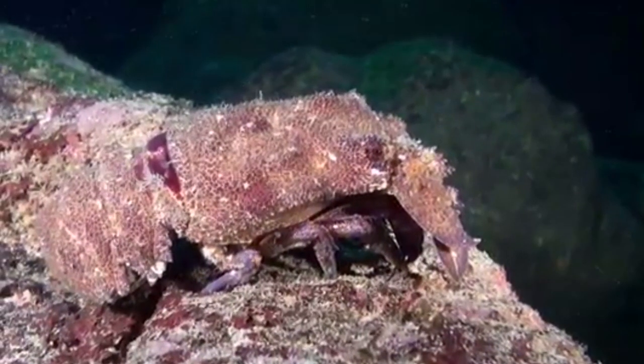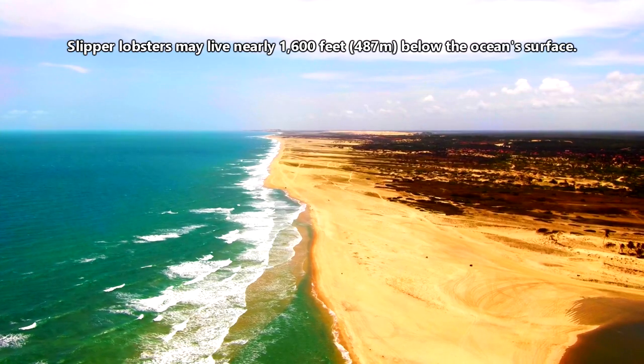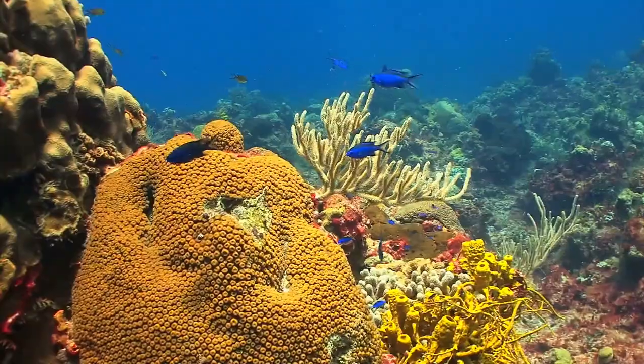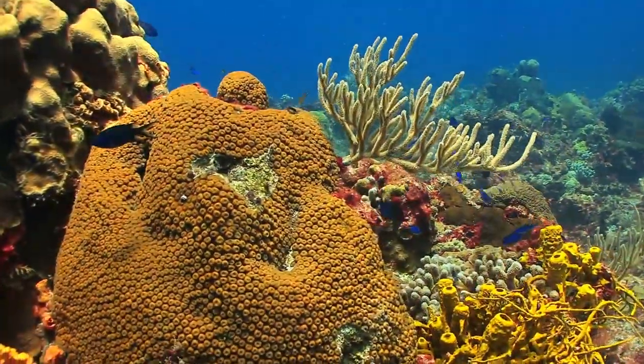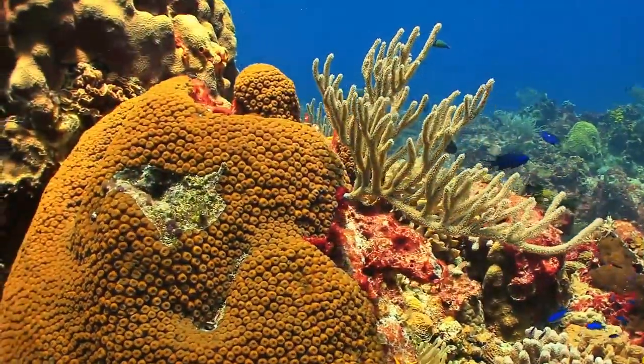Slipper lobsters use their antennae to sense their surrounding environment. These arthropods live anywhere from shallow marine waters to over a thousand feet below the waves. As adults, they are benthic creatures, meaning they spend most of their time at the bottom of the ocean along the seafloor.